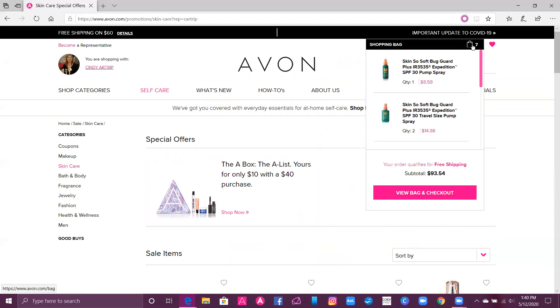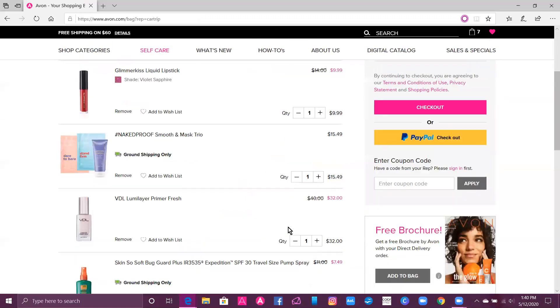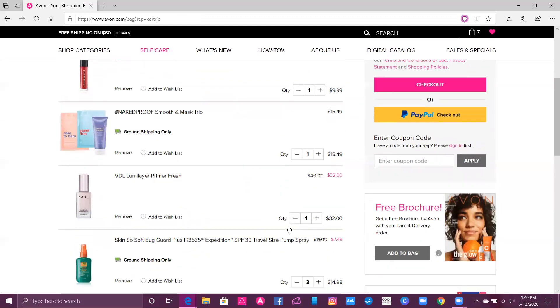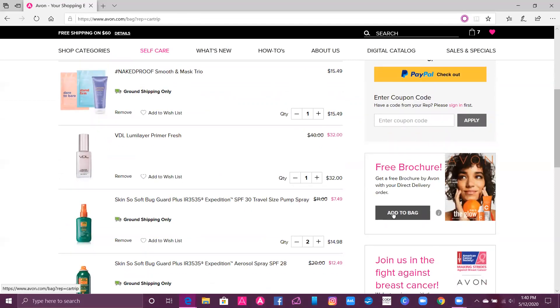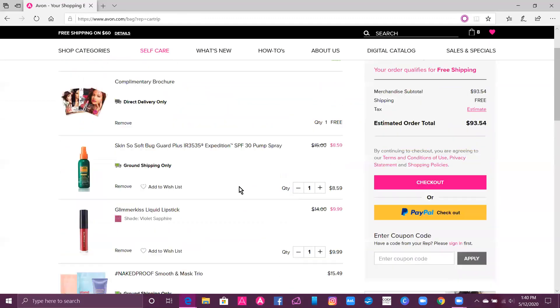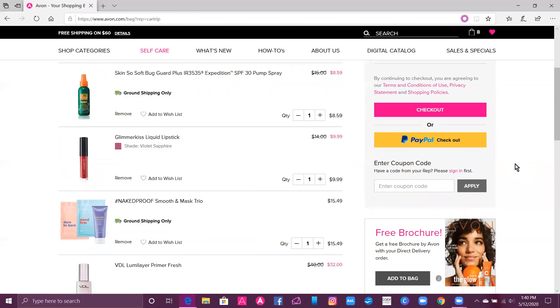Let's go over to the bag and view it. You're going to see all the products I put into the bag. Let's take advantage of getting a free brochure — you always want to select that. And if you got any promotions or coupons in those emails, you can enter them there and apply them.